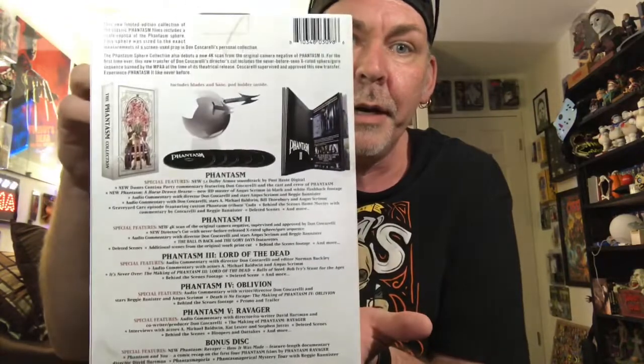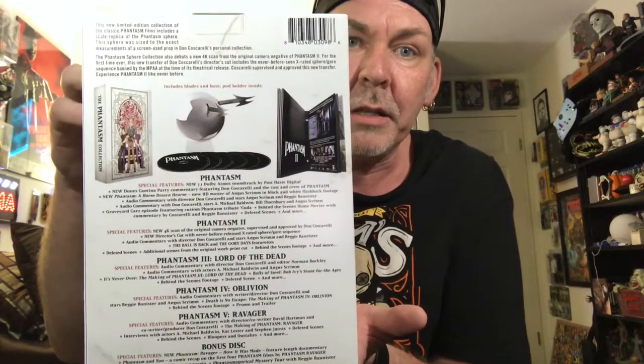The big difference is they got the director's cut of Phantasm II — got the rights to that. Good for WellGo USA. Excited to check that out and see the little differences in the director's cut versus the regular cut. There's the side of the box — you have the Tall Man, Reggie, Mike. And there's the back of the box with the sphere.